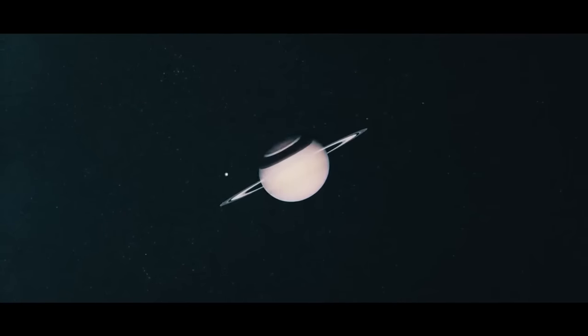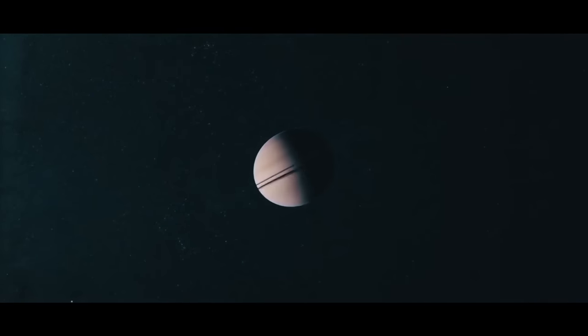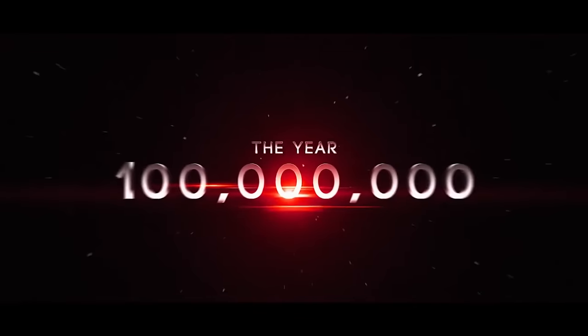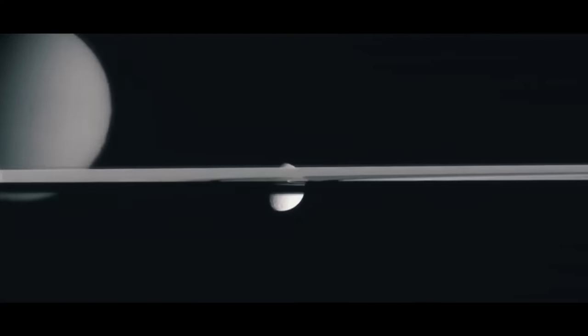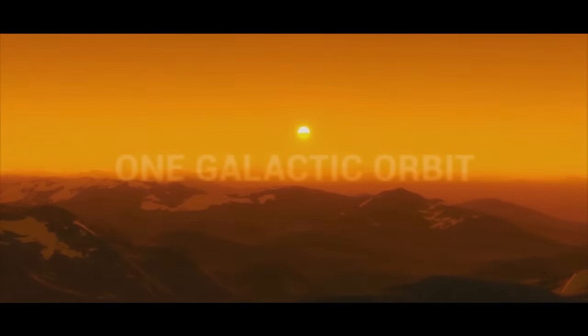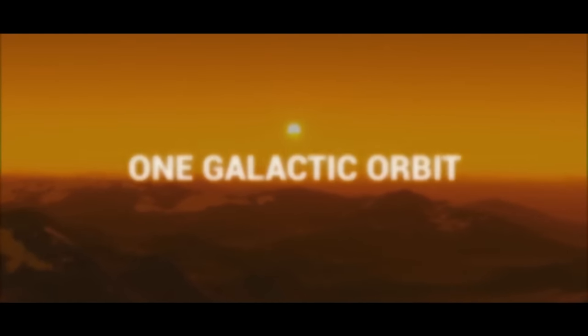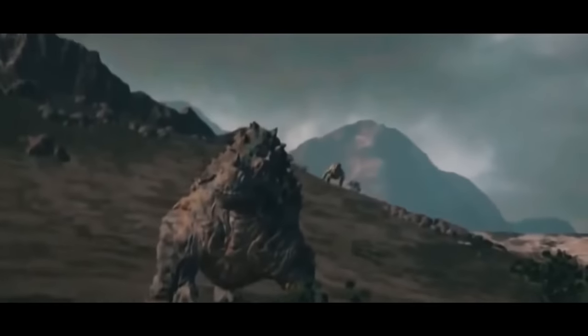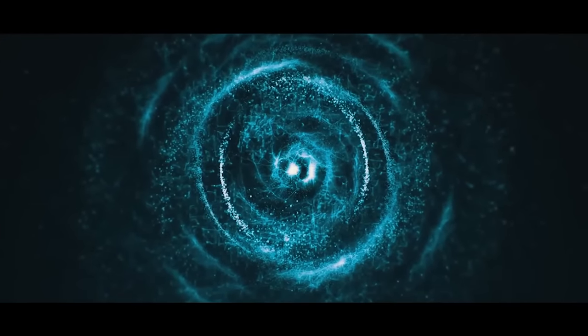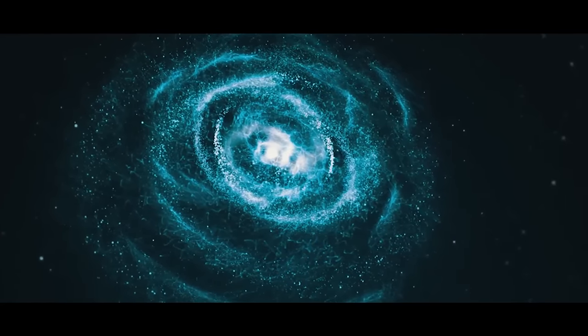Saturn's rings may not last forever — in about 100 million years, all the rock and debris forming Saturn's rings may be pulled in or ejected, leaving Saturn without its iconic rings. In 240 million years, our solar system will have completed one entire orbit around the Milky Way's galactic center. For perspective, dinosaurs first stepped foot on the planet — on the then-supercontinent Pangea — about 240 million years ago, or coincidentally, one galactic orbit ago.